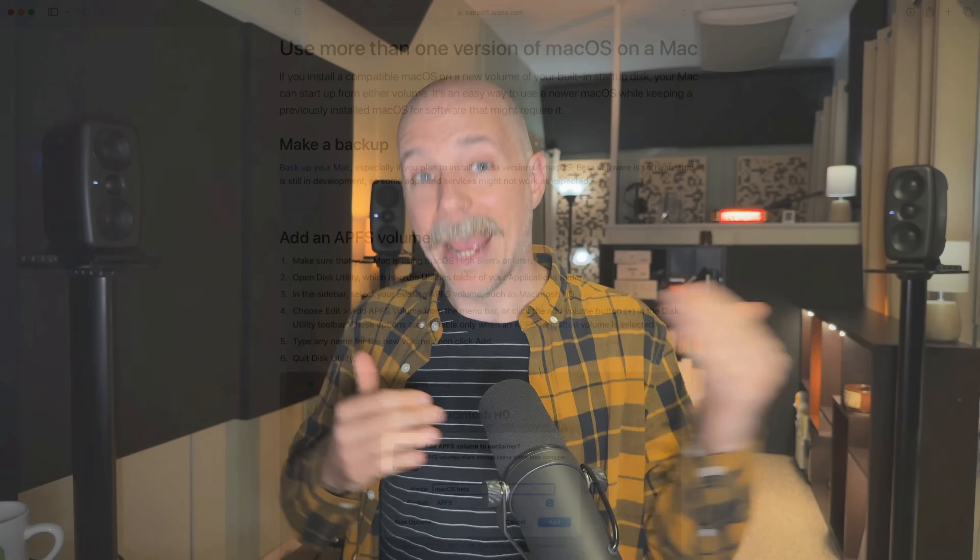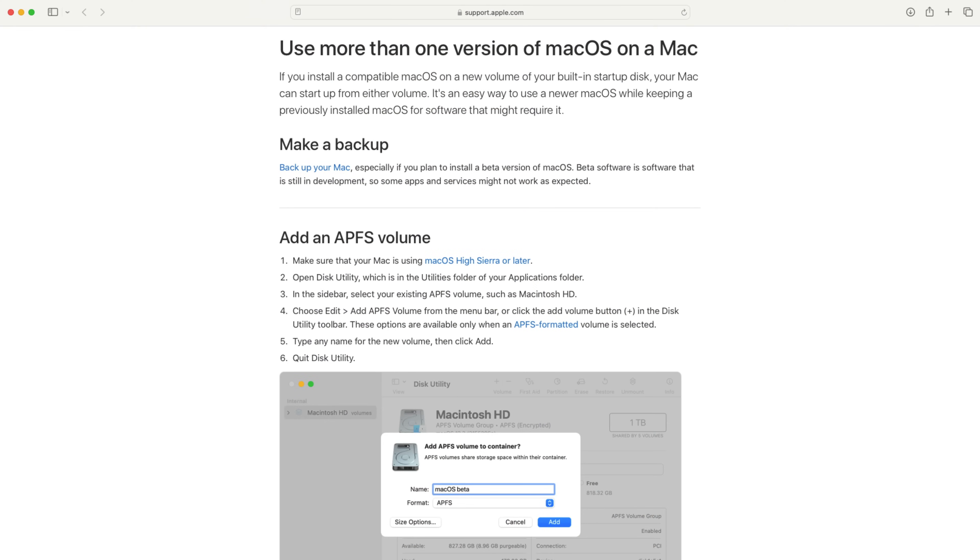I do wanna point out another link I'll include down below to Apple's website that will show you, if you feel technically inclined, where you can install two separate macOS versions on the same internal hard drive on your Mac. So you could have your current macOS installed and then have a separate volume with Sonoma installed — or Big Sur or Monterey, wherever you're at in your Mac journey. Either way, you could have two separate volumes that you can start up from on the same internal drive of your Mac.